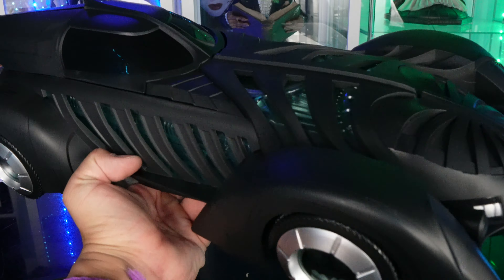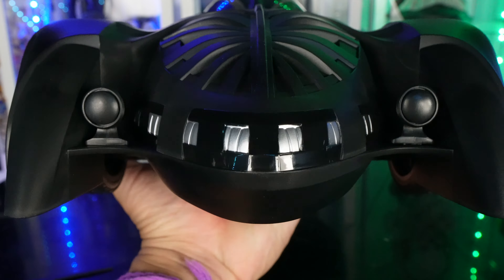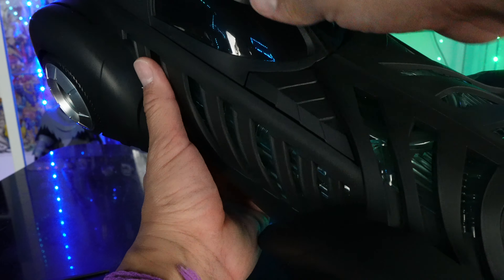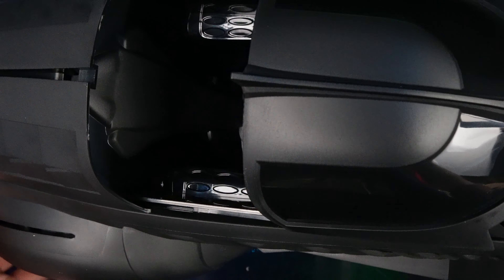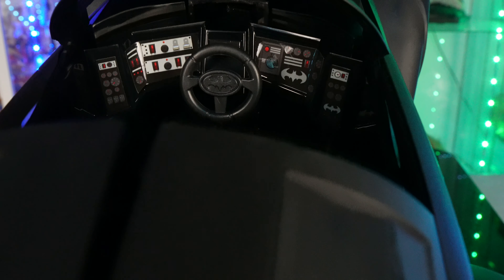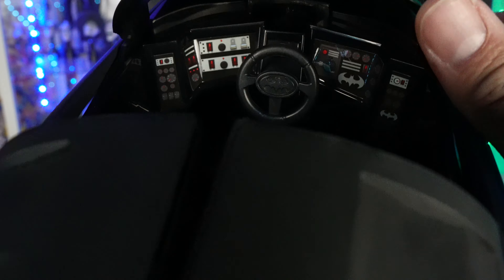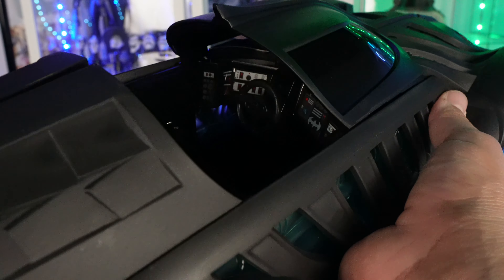I really liked this Batmobile when the movie came out — I thought it was really cool. Here's the front — you've got lights right there. Why didn't they just make those a light-up feature? The sculpting on this is very nice. There's a slide mechanism — so it slides forward just like that to open the cockpit. It's pretty roomy inside. It should have been a two-seater but it's not. You've got the steering wheel and several bat logos — though those are all stickers, not sculpted.